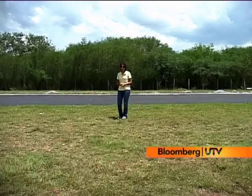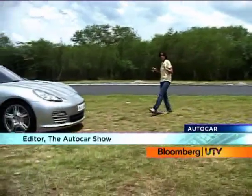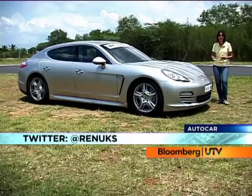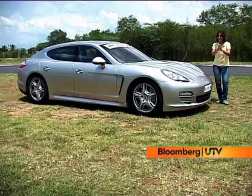Hello and welcome to the Auto Car Show. We've got something pretty special lined up today — it's the first ever four-door built by Porsche, the Panamera. It's big and bulky, but does it really have under the hood all that sporting heritage that comes with the Porsche tag? Well, what better way to find out than put it on a test track — that's exactly what I'm going to do, take it for a quick spin.